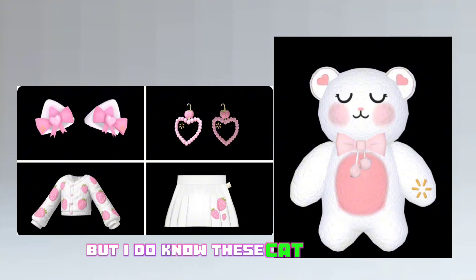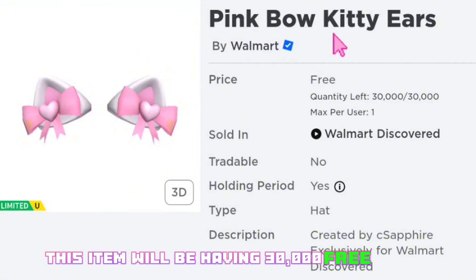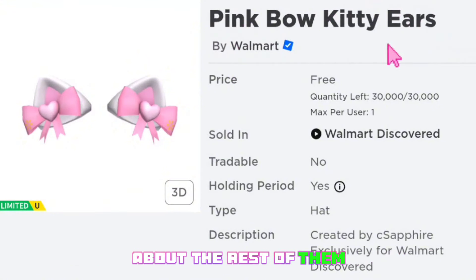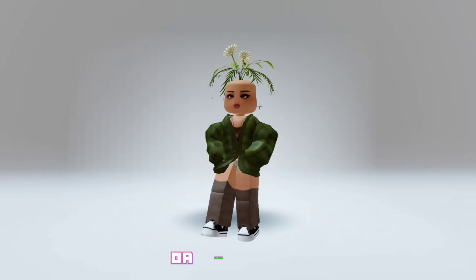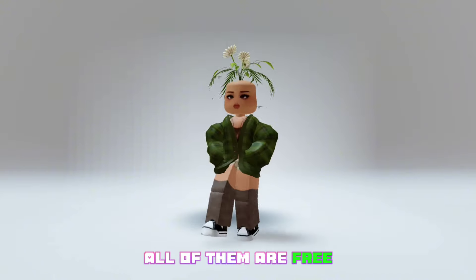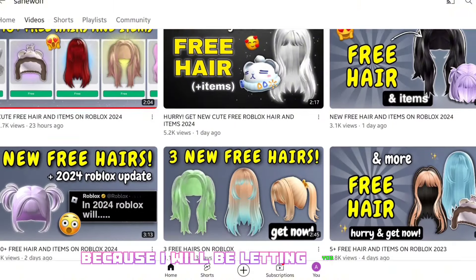I don't know if all of the Walmart Discovered items are free or not, but I do know these cat ears are definitely free. This item will be having 30,000 free copies. About the rest of them I am not sure, but let's hope that some of them are free — or even better, all of them are free. To stay updated you should definitely subscribe, because I will be letting you know.